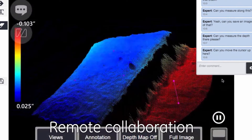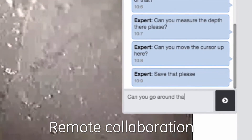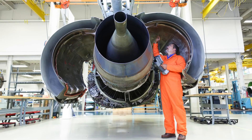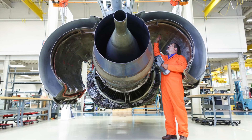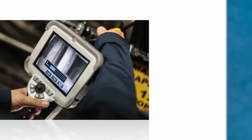InspectionWorks Connect helps you get better results by bringing expert knowledge to every inspection, with easy Wi-Fi access to live chat and screen sharing tools. It combines the power of remote collaboration with innovative non-destructive testing technologies using our industry-leading hardware.